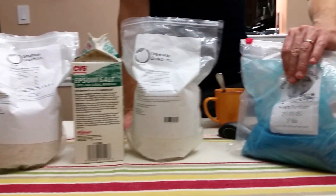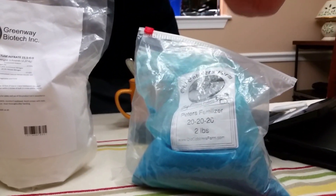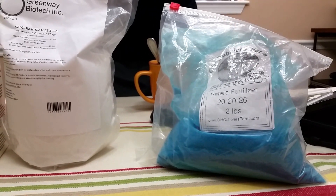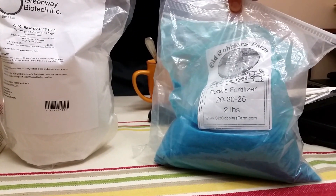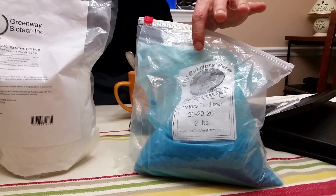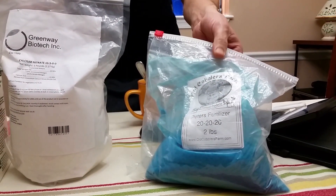Finally, I have this other fertilizer which is a general-use fertilizer. You find it in different NPK quantities — this one is a 20-20-20, and I use it to fertilize my other plants that are growing in soil.